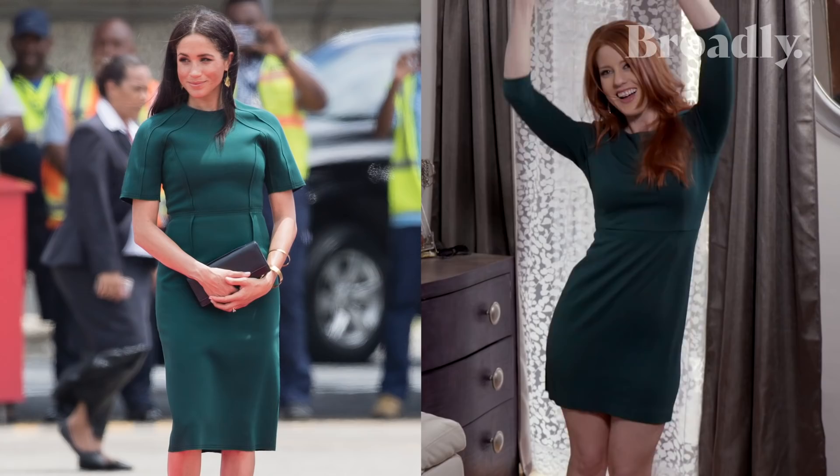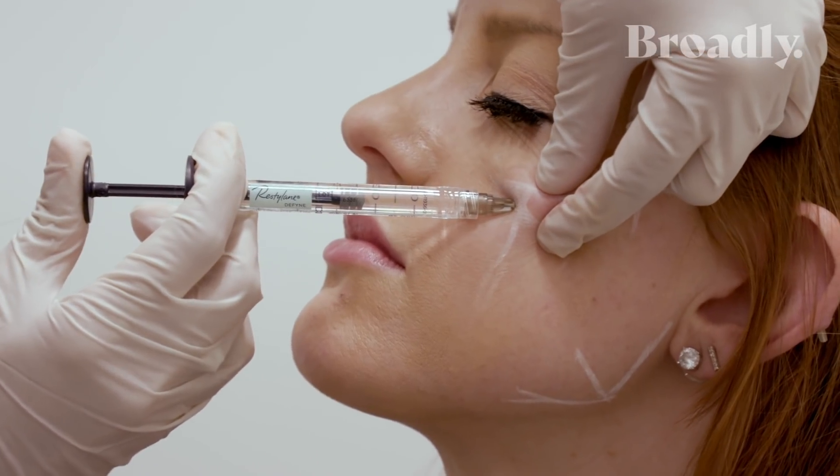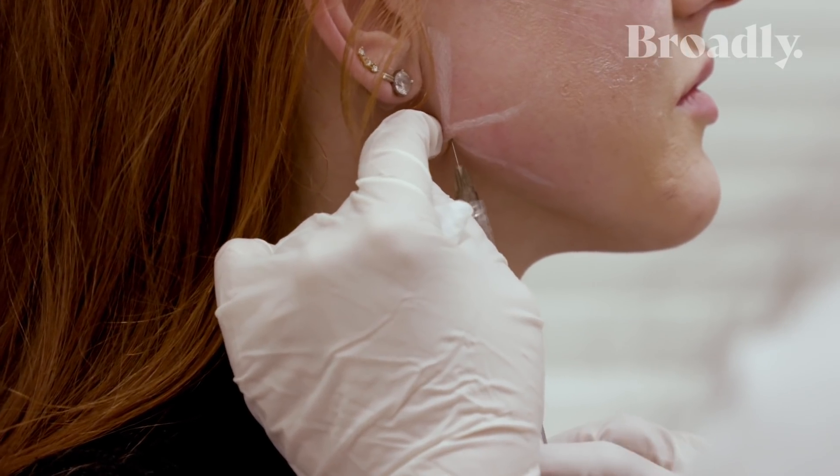This is a green dress. Meghan Markle also wears a lot of green, which she looks stunning in. I had my consultation with the doctor and she suggested that I do the cheek and jawline filler to give me more structure and angle in my face that Meghan has.